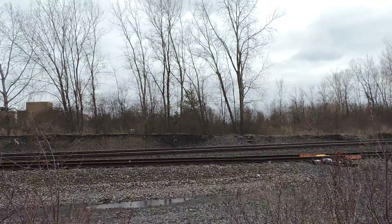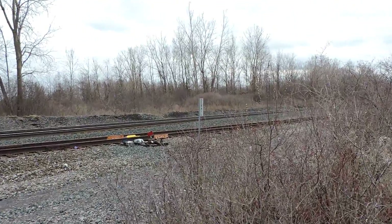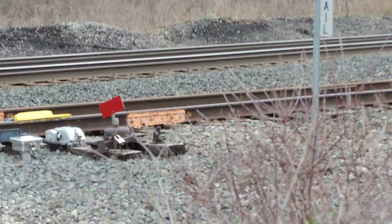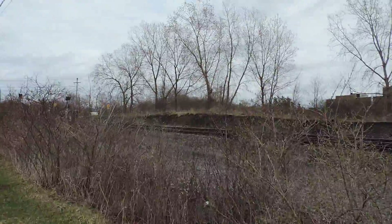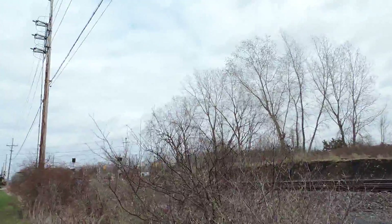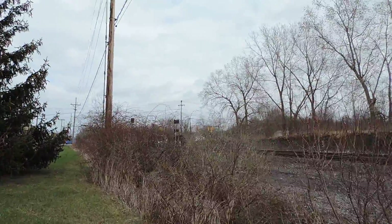There's a derail line right there. I'm not one to trespass, especially when there are CSX crews around. But just in general I don't like to trespass — it's not right.